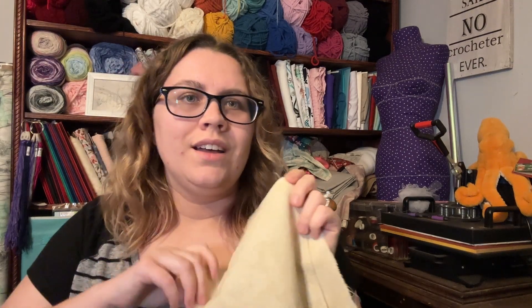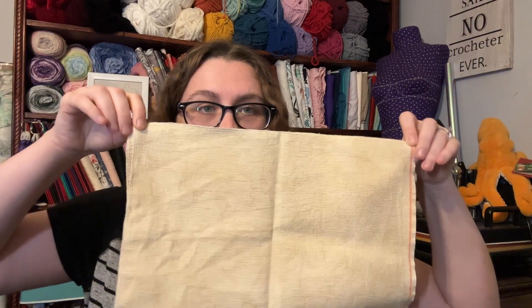This is on Picture This Plus 16 count Heartland Aida. I love it — it is so soft and beautiful and wonderful. It's not cut even, like one end's wider than the other end, but that's fine. I don't mind. It'll be alright.